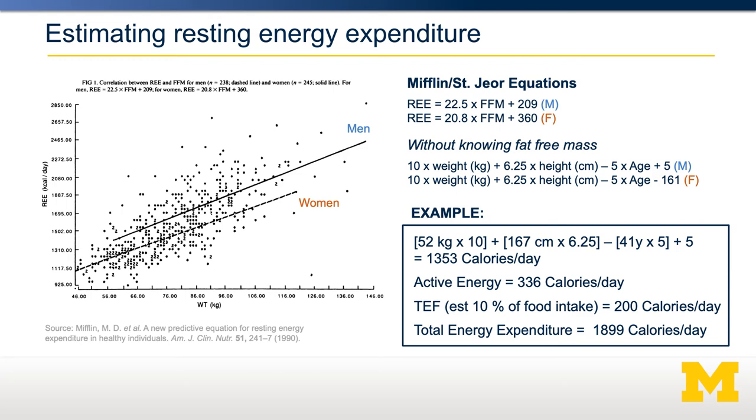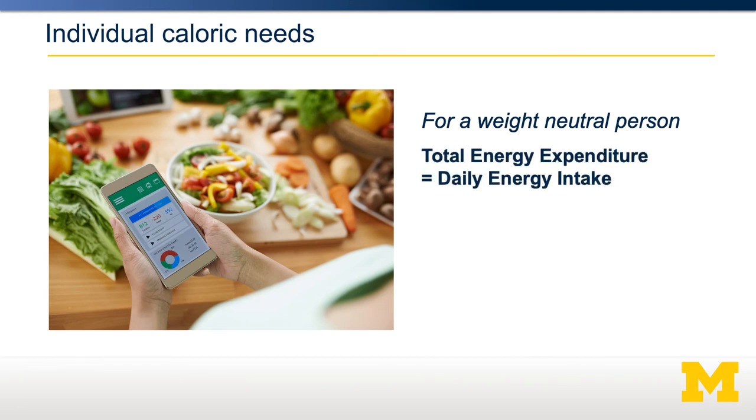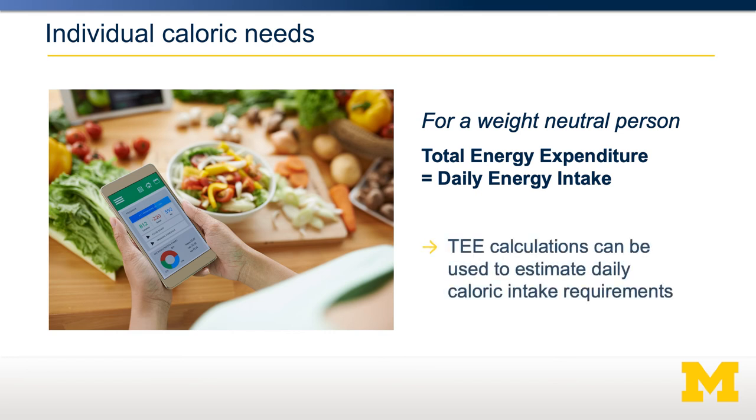You could feel free to do this for yourself. For a weight-neutral person, their total daily energy expenditure should match their total energy intake — consuming calories that match their expenditure means they'll neither be gaining nor losing weight. Using this information, you can estimate somebody's total daily energy expenditure and determine how many calories a person would need to consume to maintain energy neutrality, or to either gain or lose weight, depending on their goals.